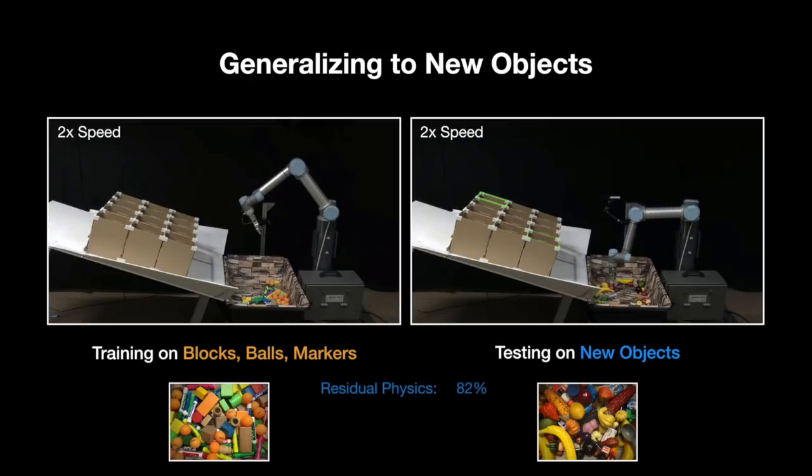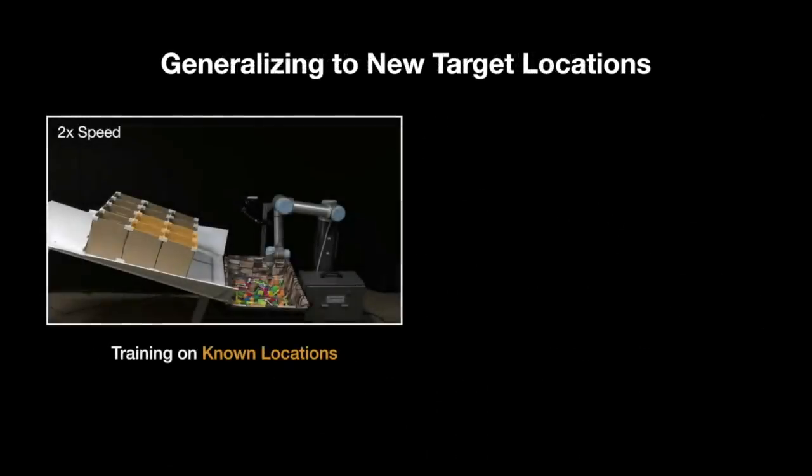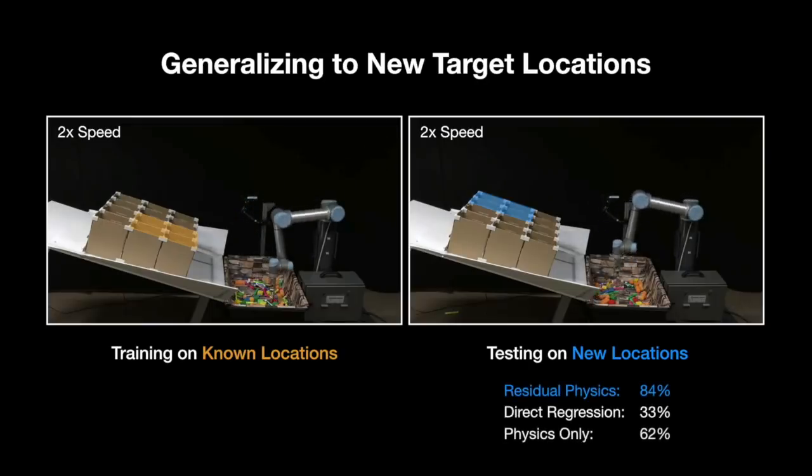In general, we find that our method of residual physics is able to outperform several baseline alternatives, and surprisingly seems to outperform the average untrained human on the same task in place of the robot. We also test our policies on their ability to generalise to new target locations unseen in training. To this end, we train on a subset of boxes, then test on another subset of boxes where the landing areas don't overlap. Particularly in this setting, we find that learning residuals on top of physics for throwing helps significantly. We test this more extensively in simulation.